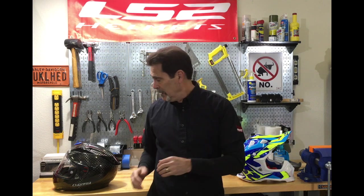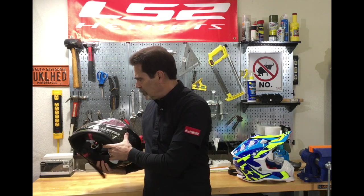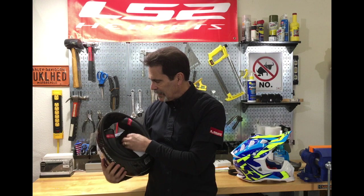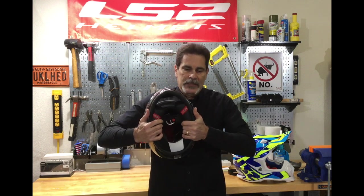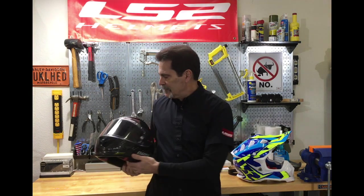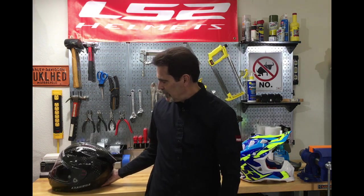That flex is part of the energy management system of the helmet. It helps absorb energy before it ever gets to the inner crushable EPS, dispersing energy that the EPS then doesn't have to absorb. Here we've got a full carbon — this is an older version of our aero road racing helmet, a full carbon helmet with a little bit of Kevlar reinforcement — and once again you can see there's flex. Most MotoGP riders have now come to the conclusion that they want a little bit of flexibility in their helmet.